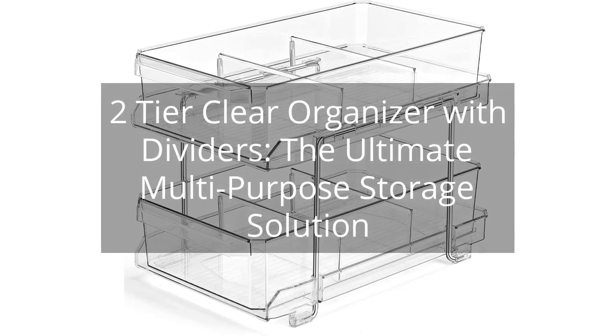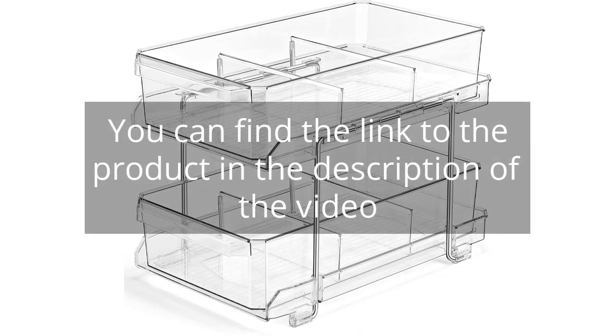Two-Tier Clear Organizer with Dividers — the ultimate multi-purpose storage solution. You can find the link to the product in the description of the video.